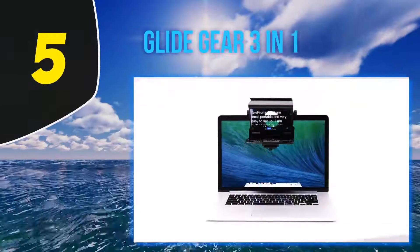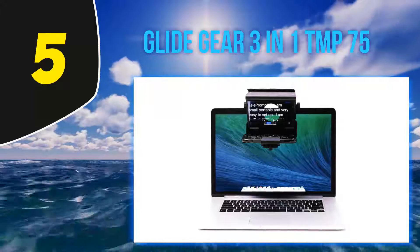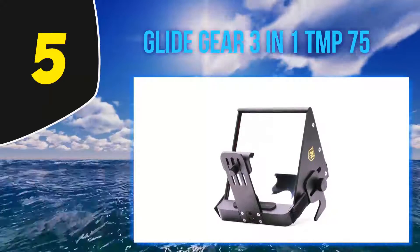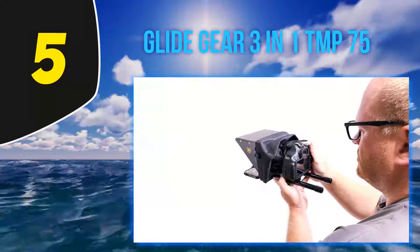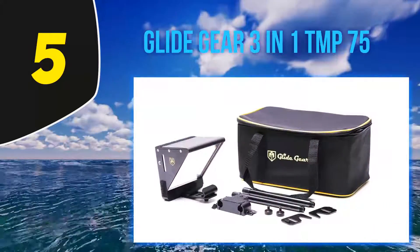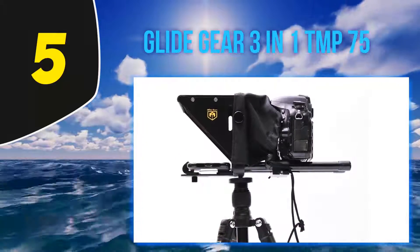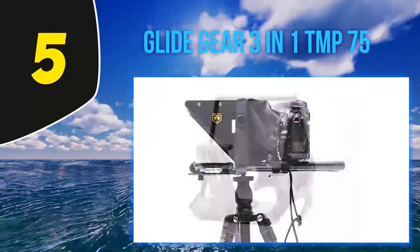Starting at number 5, the Glide Gear 3-in-1 TMP 75. This smartphone teleprompter is one device that is perfect for different uses and yet incredibly affordable. The ability to set up in minutes is one of its most impressive qualities. It uses the same high-quality 70/30 beam splitter glass found with high-end products, even though it is sold for only a fraction of their prices.